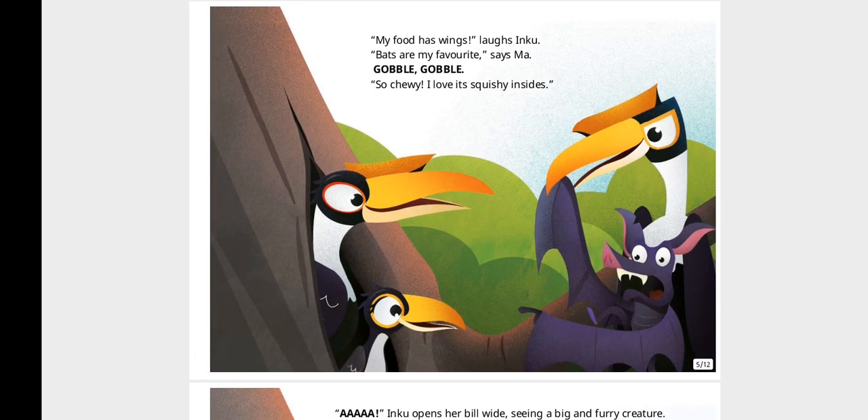"My food has wings!" laughs Inku. "Bats are my favourites," says Ma. Gobble, gobble. "So chewy. I love its squishy insides."